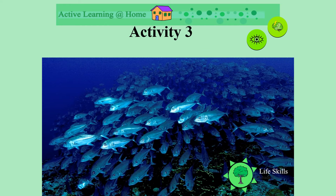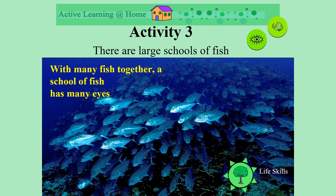Look at all the fish in this picture. When we have large groups of fish, we call them schools of fish. When there are many fish together — a school of fish — they have got many eyes to find food and to see dangers.